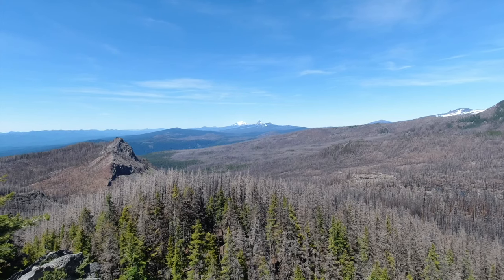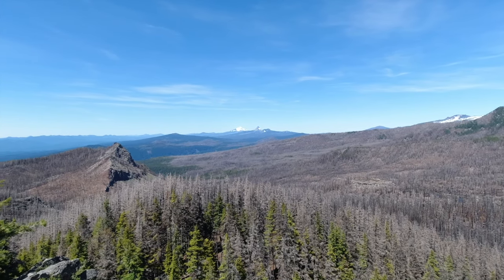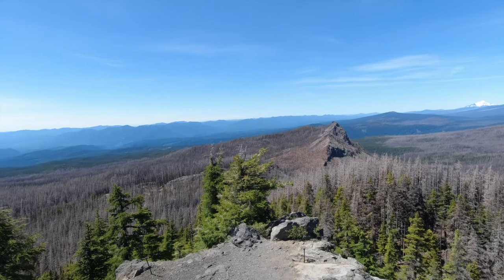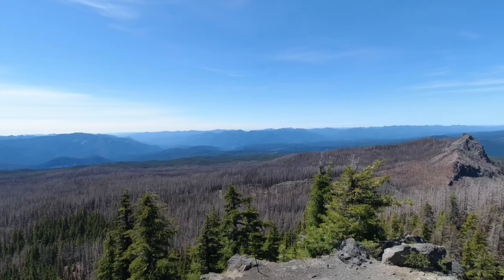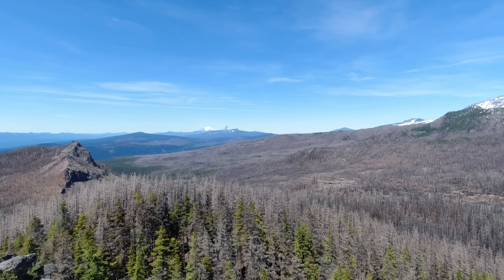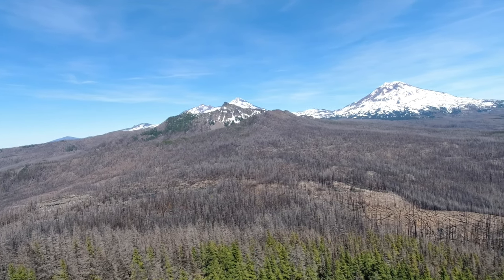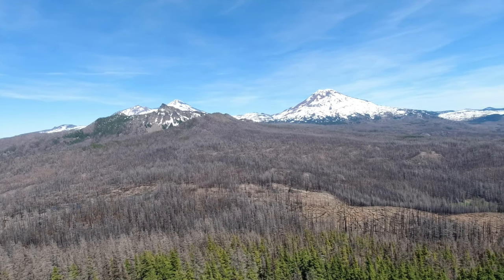Belknap Crater is close there, Mount Washington, Three Fingers Jack, Mount Jefferson. It is a gorgeous day and there's snow relatively close, so we have water. Our plan came together — and don't think for one second there wasn't a time we thought it wasn't going to. But anyway, we made it — we'll keep you in touch.